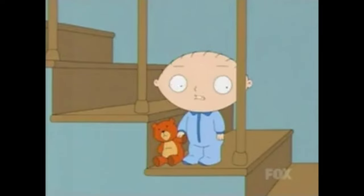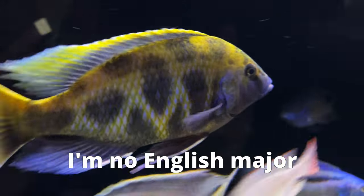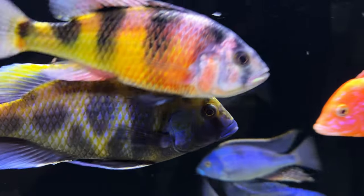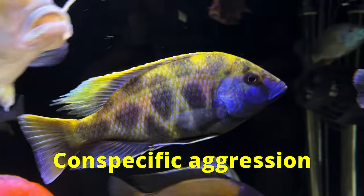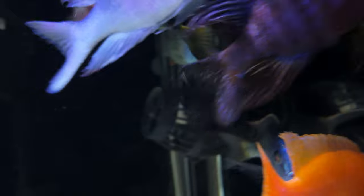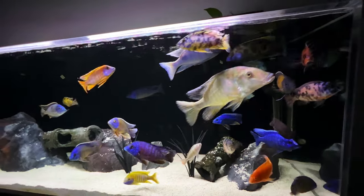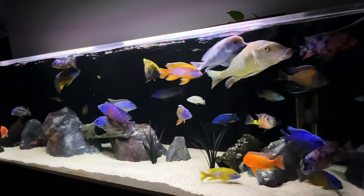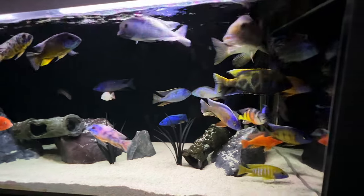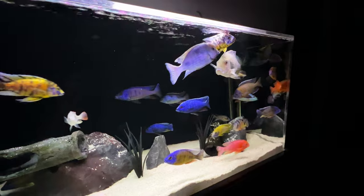Let's talk about tankmates. The ideal tankmates for your venustus would be either no one, or other venustus — and definitely not more than one male venustus. They suffer from conspecific aggression, which means they want to kill everyone who looks like they do. So a male with several females can work well, and your male will always be wearing his breeding dress looking his best for the ladies. Make sure you have about three to six females, otherwise your venustus will drive the ladies crazy — but in a bad way.